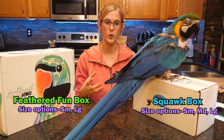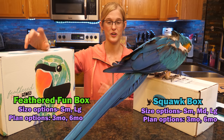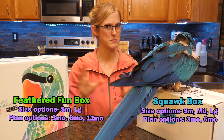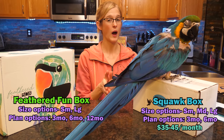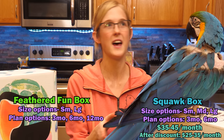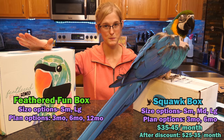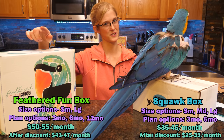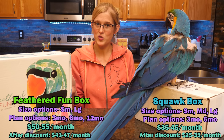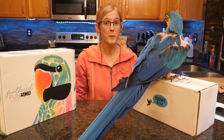Both brands offer pay-by-the-month services as well as group deals for three months at a time, six months, and the Feathered Fun Bird Box offers a discount if you buy 12 months at a time. There is a price difference: the Squawk Box ranges from $35 to $45 a month depending on bird size, with discounts of five or ten dollars off for prepaying three or six months. The Feathered Fun Bird Box is considerably more expensive at $50 a month for small and $55 for large, dropping to $43 and $47 respectively for a full 12-month signup.